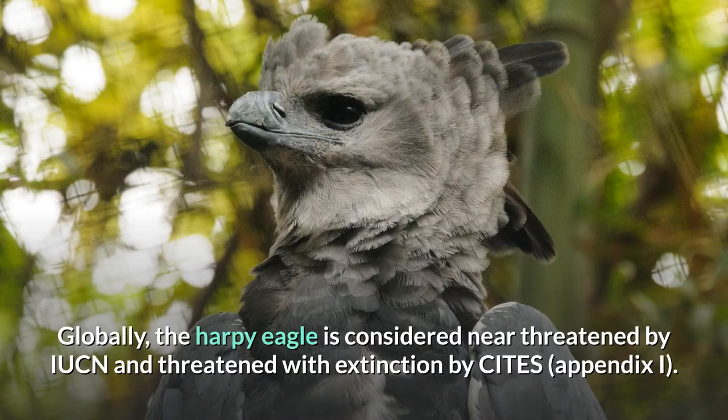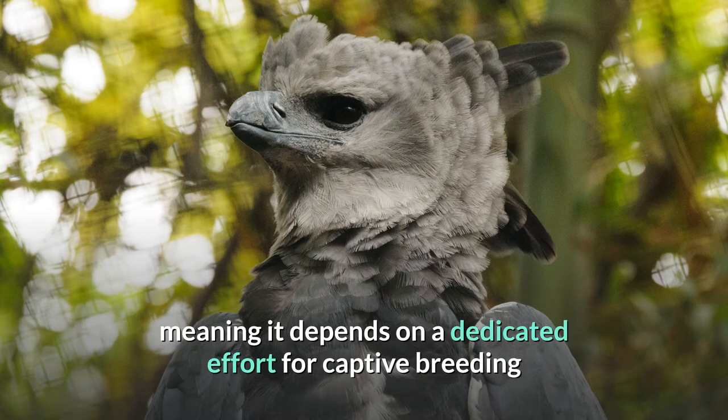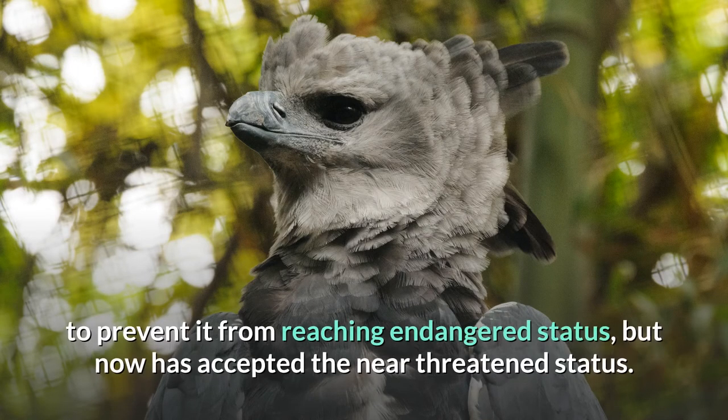Globally, the harpy eagle is considered near threatened by the IUCN and threatened with extinction by CITES. The Peregrine Fund until recently considered it a conservation-dependent species, meaning it depends on a dedicated effort for captive breeding and release to the wild, as well as habitat protection, to prevent it from reaching endangered status, but now has accepted the near-threatened status.